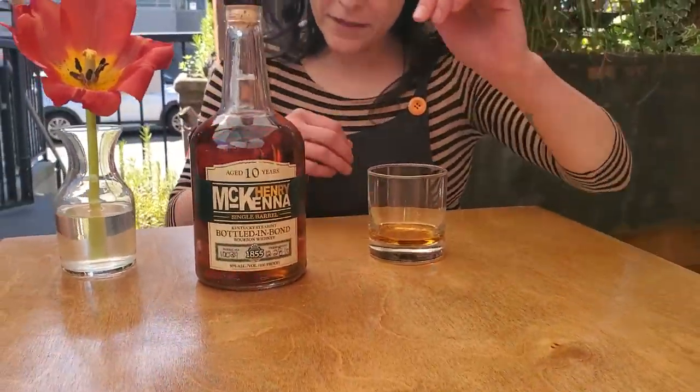Today we're going to talk about bottled and bond and that process. I brought out Henry McKenna because I think we all know that I love Heaven Hill distillery at this point, so this is a great example of bottled and bond. Let's talk about the process.